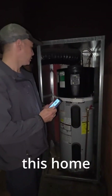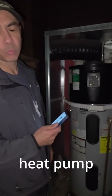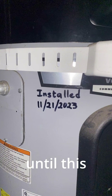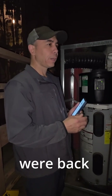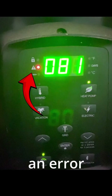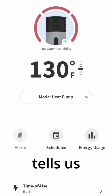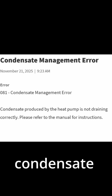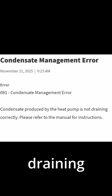We're back at this homeowner's house. We installed this energy efficient heat pump water heater more than two years ago and from that time until now there's never been even one issue with it. We're back because the homeowner kept getting an error code which we can see on the app — error code 81, which is a condensate management error, telling us that the condensate is not draining properly.